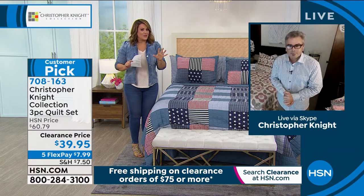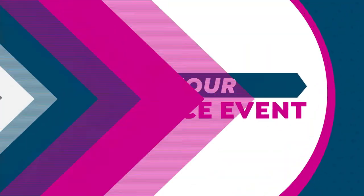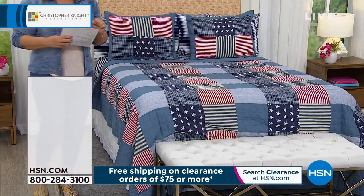If you're loving the vibe of a three-piece quilt set, I've got to show you one more because this is that classic American...